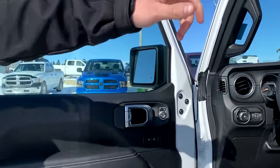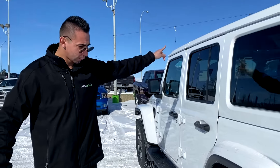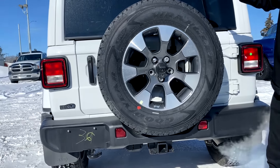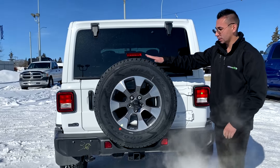We've got the 8.4 touchscreen in there as well, beautiful leather seats, and the freedom hard top — color matched in white — which all comes off. Black bumpers, tow hooks in the back, and check out this backup camera. These are really sweet.